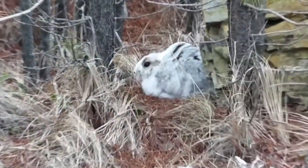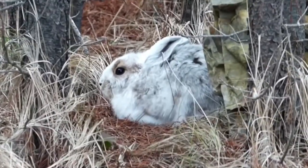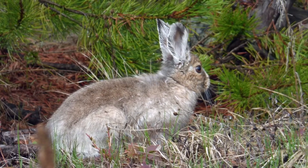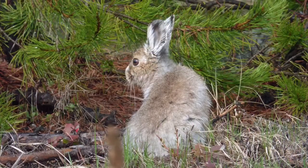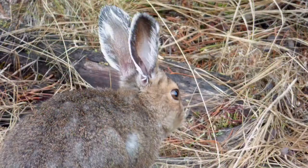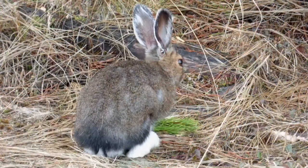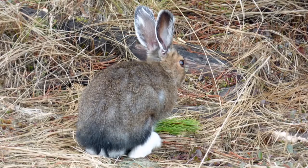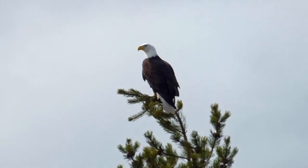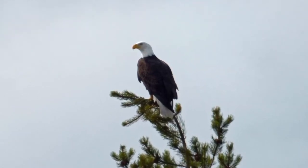We've been seeing quite a few rabbits on our walks right now — they're very pretty. This bald eagle was checking out our chickens and our neighbor's chickens the other day, but luckily it flew off without getting anything.